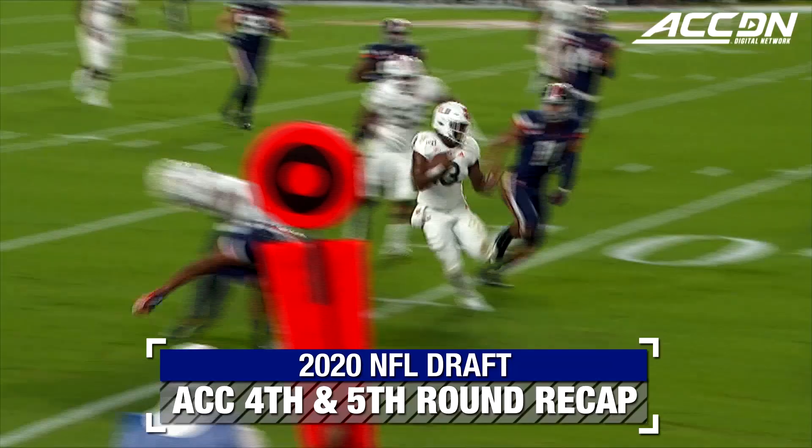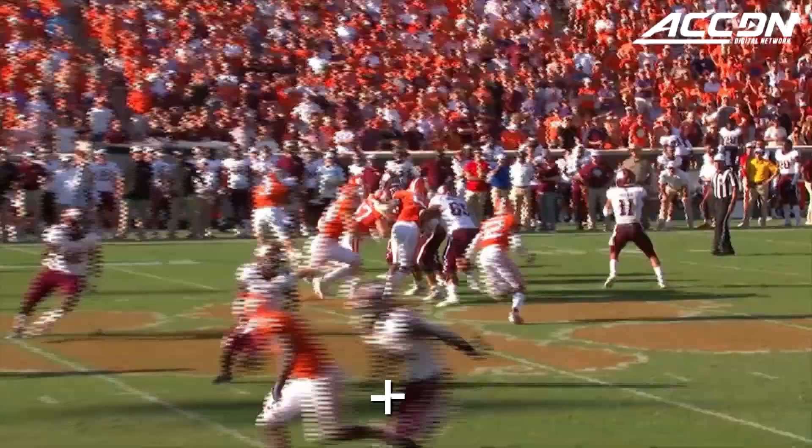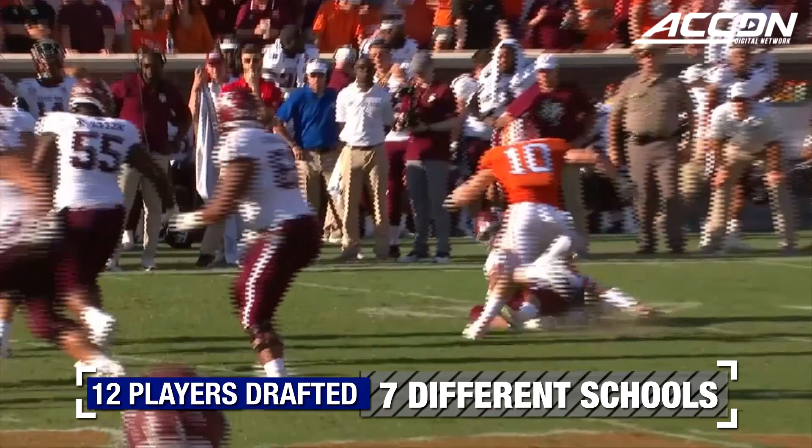Second down, play fake. Pressure immediately and a screen set up. It's Dallas with blockers inside the ten. Touchdown Miami!